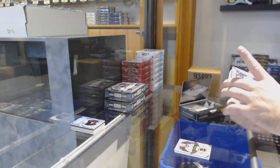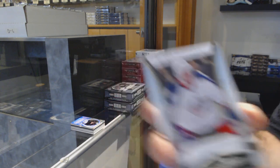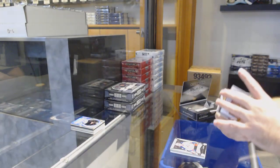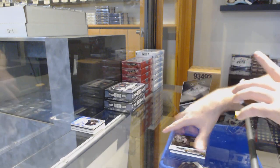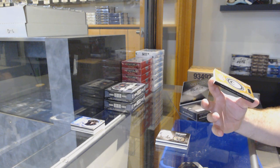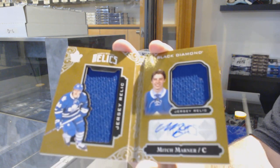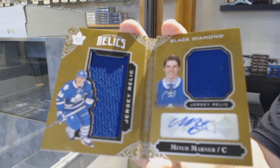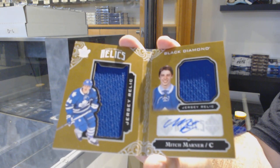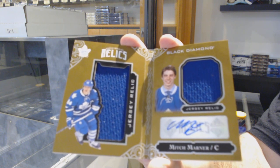That middle card is probably a case hit — 399 Oliver Bjorkstrand rookie gems. 149 for the Sabres, Jack Eichel base jersey. Oh yeah, we've got number 49 dual rookie jersey booklet for the Maple Leafs — Mitch Marner! Bam bam.